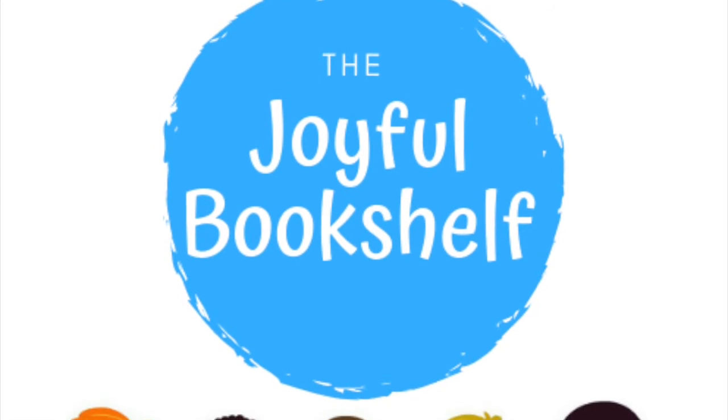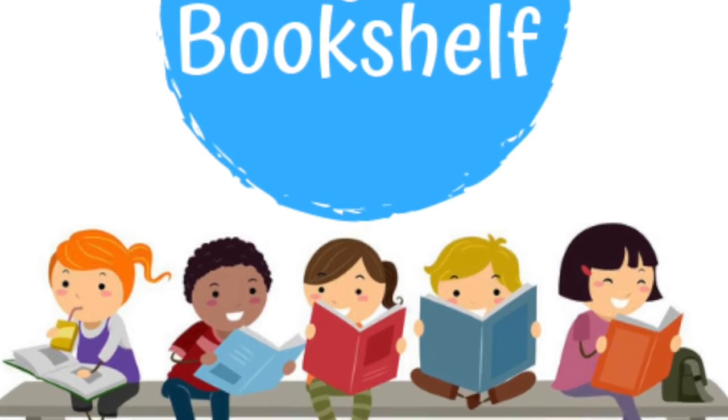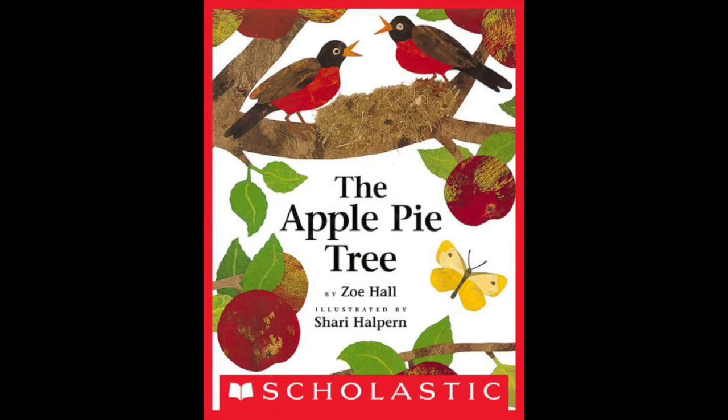Hello, and welcome to the Joyful Bookshelf, where books are fun. Subscribe for new books read aloud every week. The Apple Pie Tree by Zoe Hall, illustrated by Sherry Halpern.